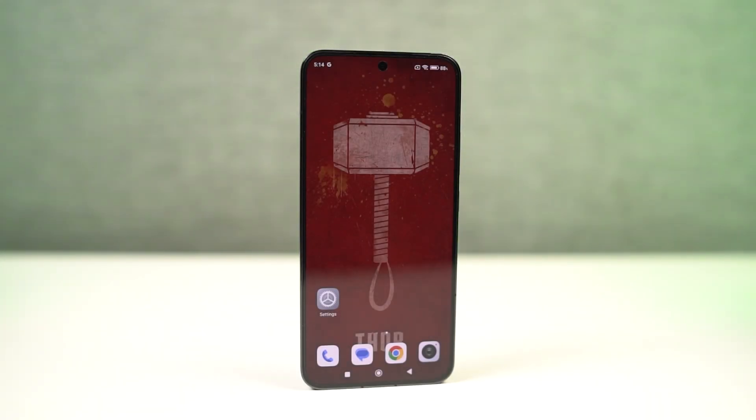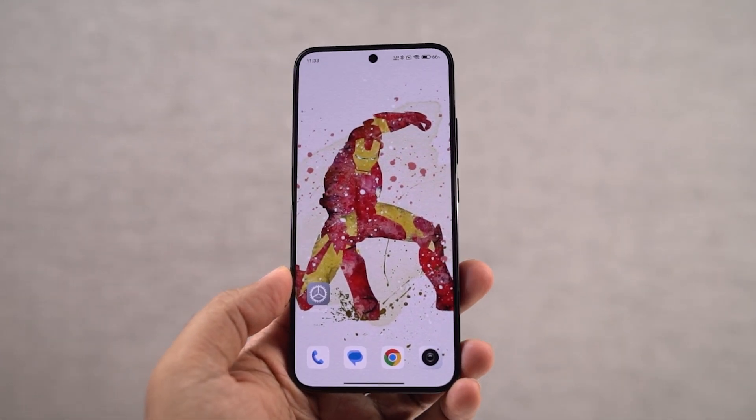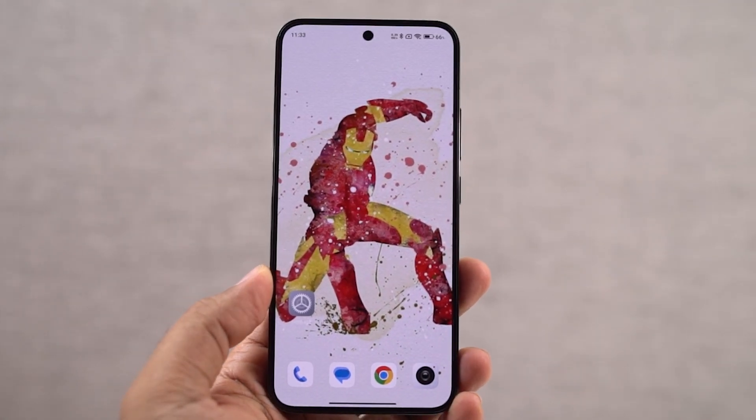Hi there guys, I'm Nikhil from GradyTech and in this video, I'm going to show you the most important tips and tricks for Redmi Note 13 Pro Plus. Do check out our video on best features section where I talk about all the features offered by this phone. In this video, I'll just talk about the practical stuff.